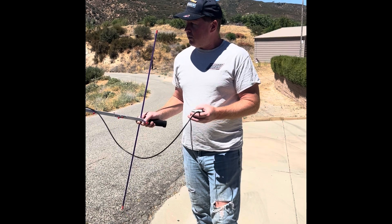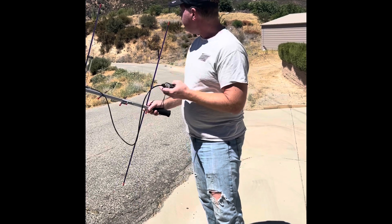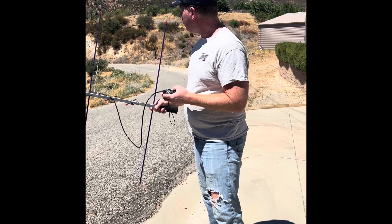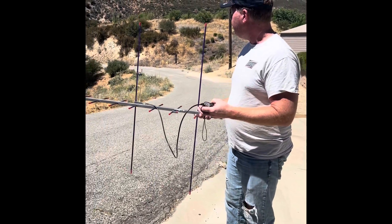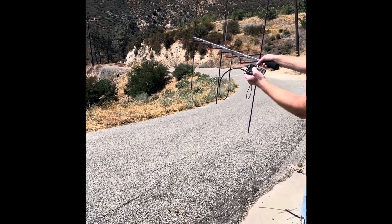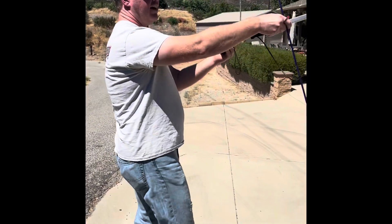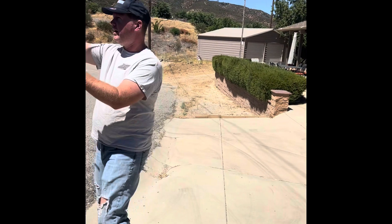With my handheld radio at 144 MHz on AM and the Yagi configured for 144 MHz, this is where we came to. If I turn up the volume you can hear the arc and the noise. If I swing around, it falls off and goes away.